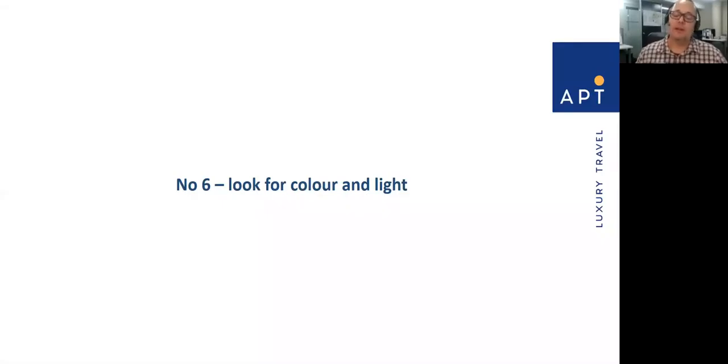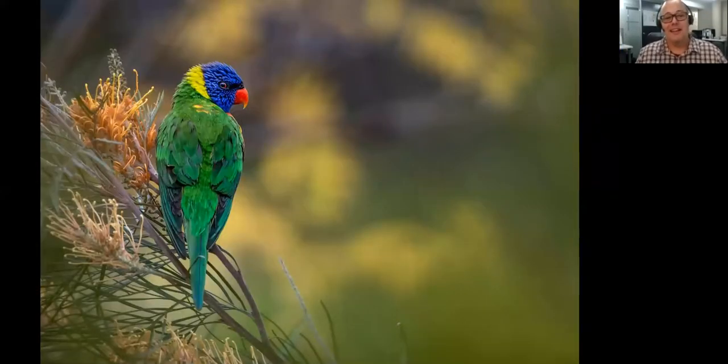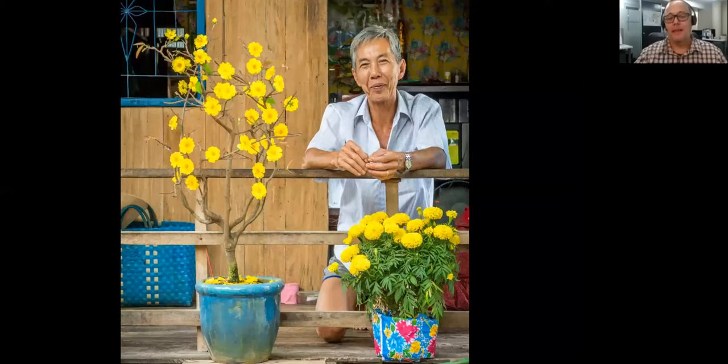Look for colour and light — it really makes the photo in my mind. As human beings we're very attracted to colour and light. You can find it in your own backyard. We're blessed in Australia with wonderful birds and wildlife — this little rainbow lorikeet visits my garden. Here in Vietnam, I was with a big group and we weren't allowed to stop. It was just one of those moments of planetary alignment — I saw the yellow curtains, the yellow marigolds, the beautiful yellow flowers. I pulled my camera up, went click, and didn't even look at the shot until I got back to Australia. The joy I felt when I edited the image and saw all the yellow and his lovely smile — certainly love my colour.